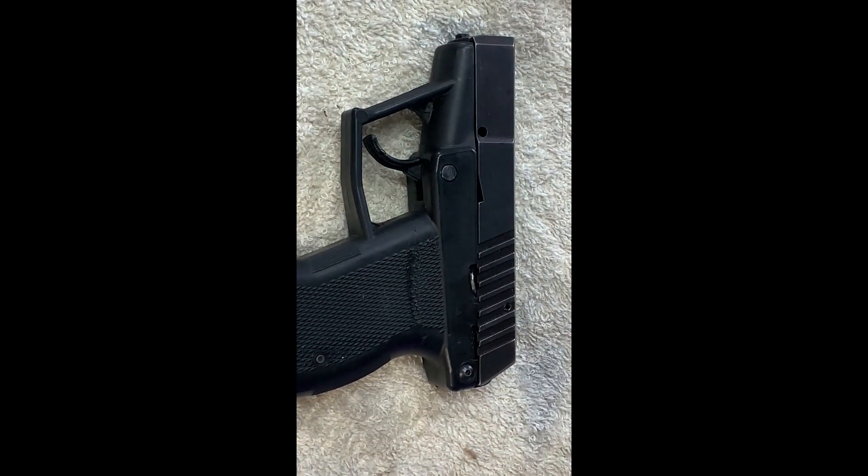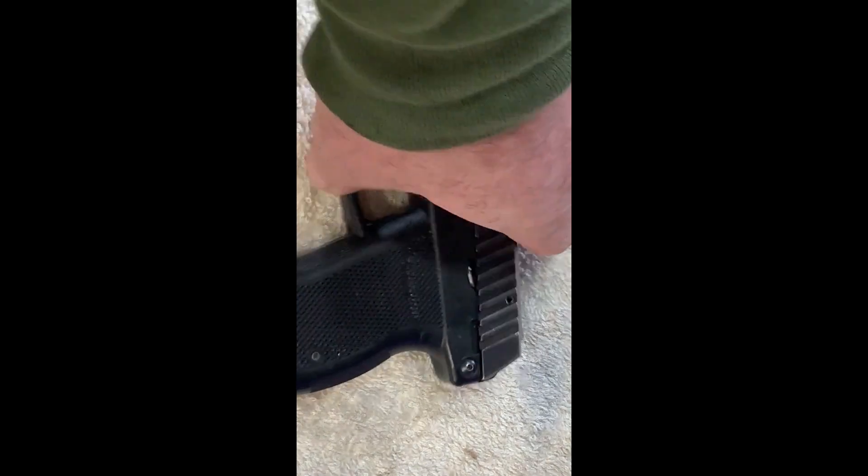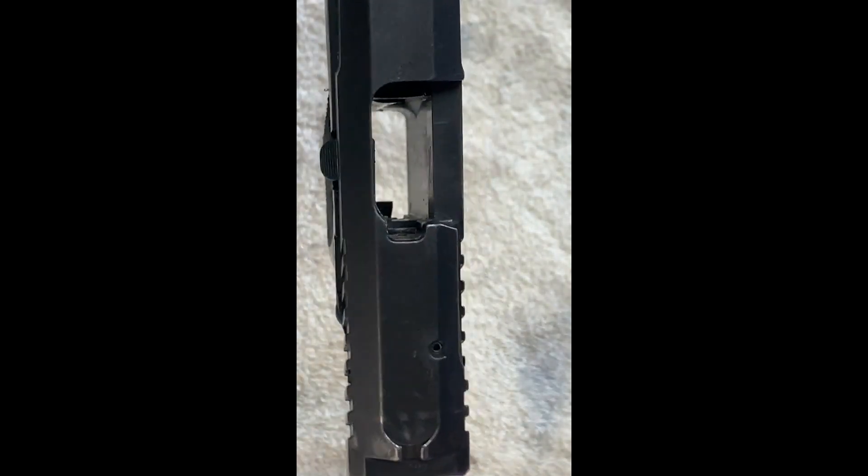The original guns — I believe the first one was a P10 — had to be loaded with stripper clips, like an old military rifle. You loaded however many rounds of .380 on a stripper clip, stuck it in, and stripped your rounds down. It did not have an external magazine; it was all internal, and that's how you loaded those.